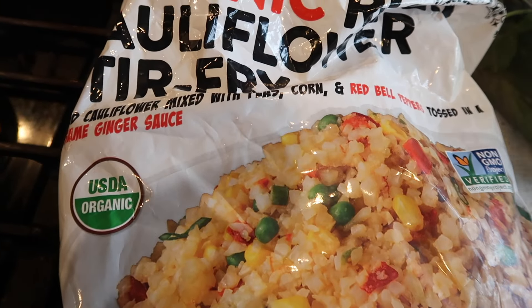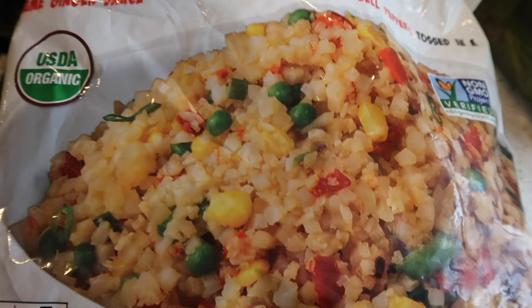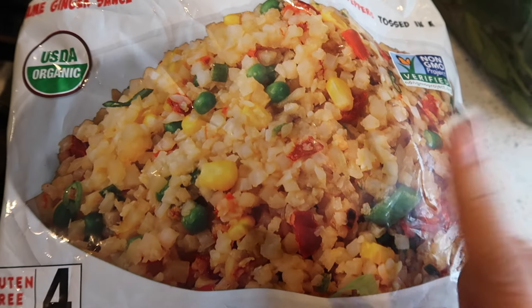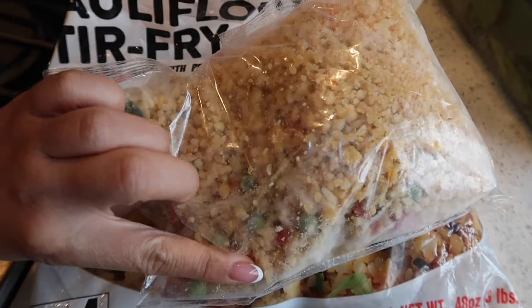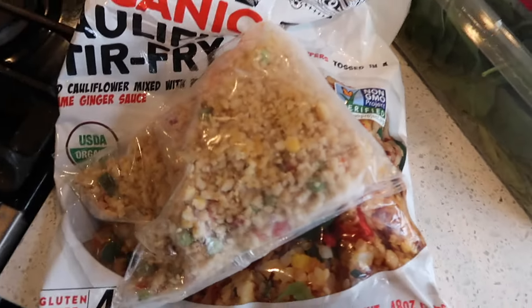I'm going to put the salmon in a bowl while the second batch goes in. For sides, we're doing something super simple: I have this organic cauliflower stir-fried rice — I think I got it from Sam's or Costco, it comes in a little pack — and we're going to do spinach on the side with our salmon bites.